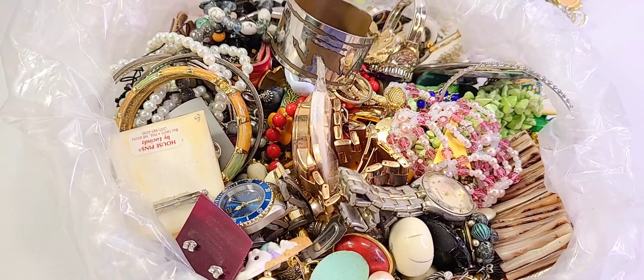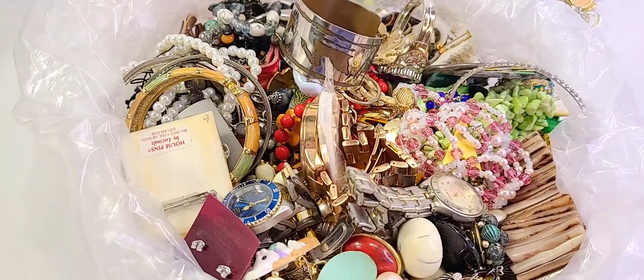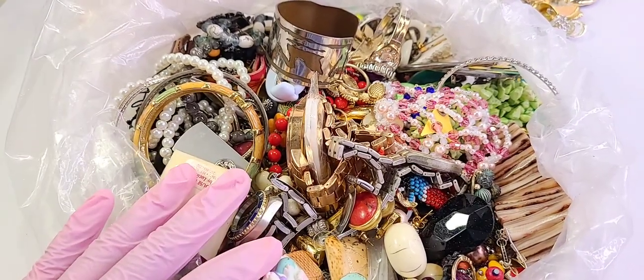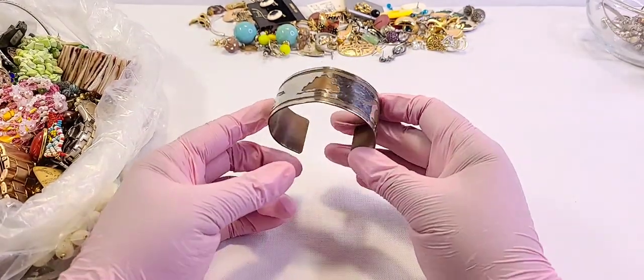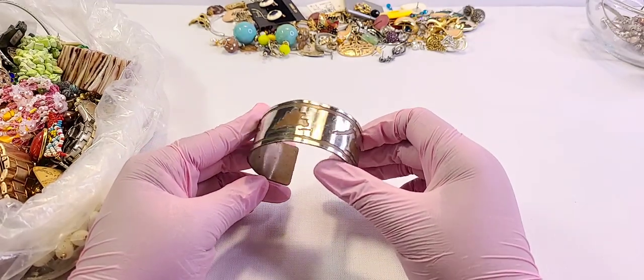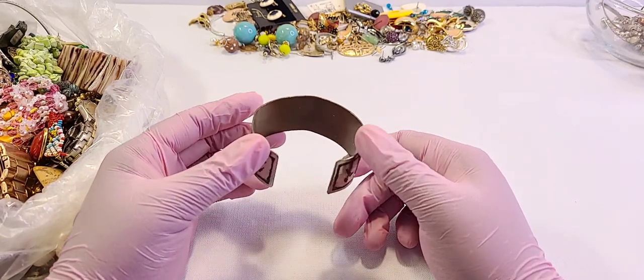Welcome back to Part 5 of the finale — the 32-pound box from Shop Goodwill. This is all that's left, so I'm going to try to get through this in one go. There was a bit of time between filming the intro and getting started — I had to set up my lights in the living room, which was an ordeal.